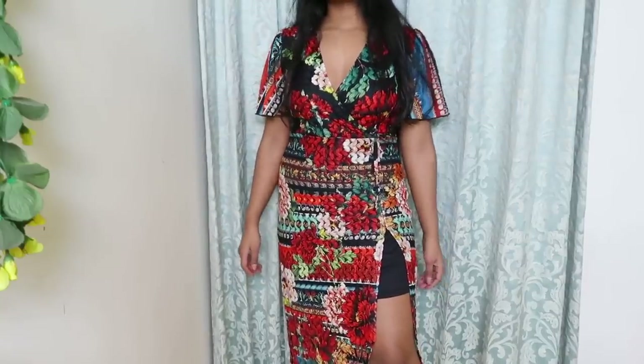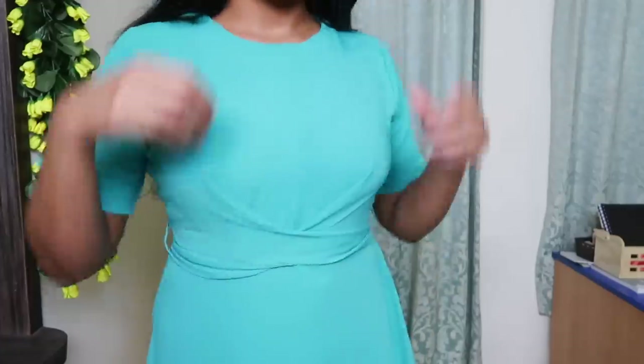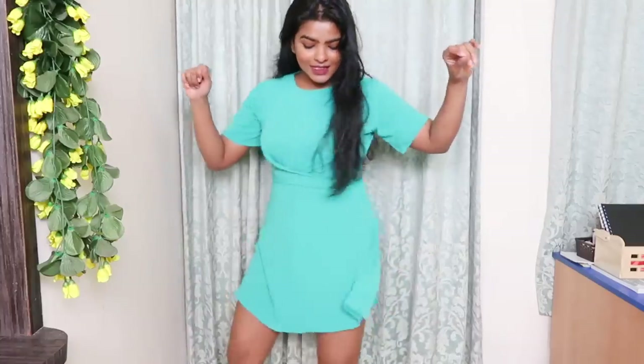This skater dress is from Koops.com and it's a plain solid green colored dress. I think I'm going to buy more solid colors this season because you can style them in so many different ways. I absolutely like the way it looks on me and hugs me. It has a back tie detail which is a very unique detail, and I was dancing like crazy after wearing this dress — so this is one of my favorite buys for sure.